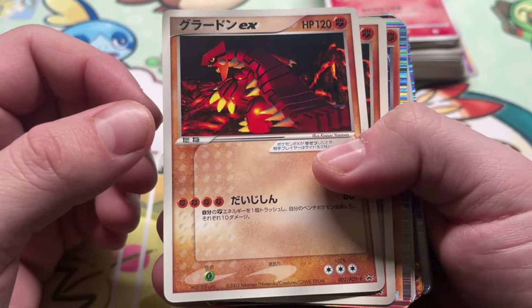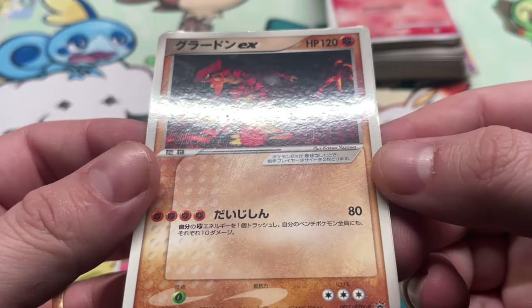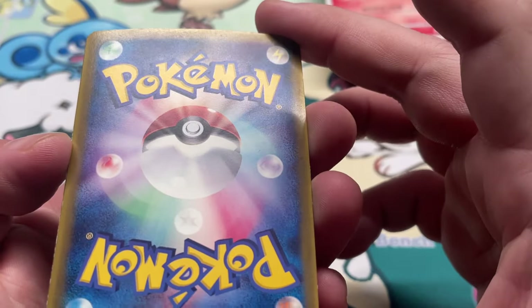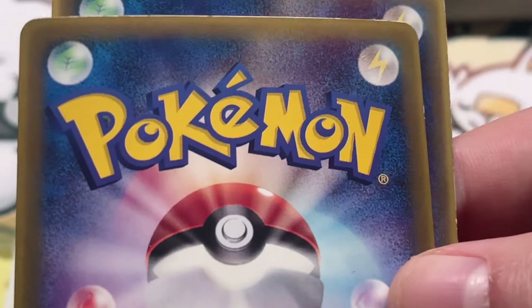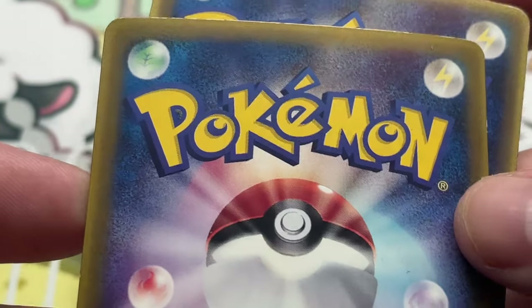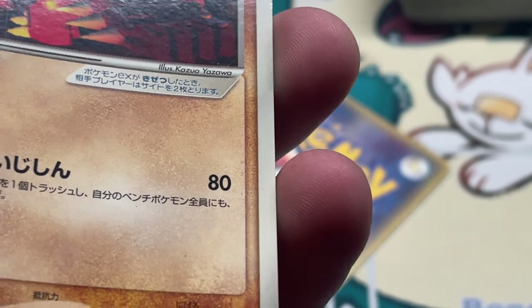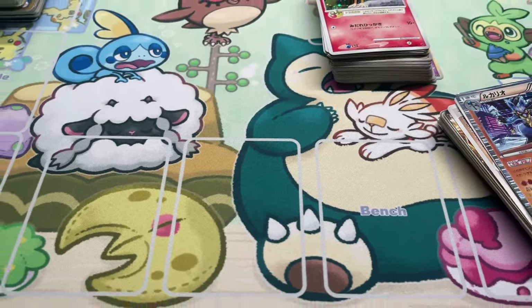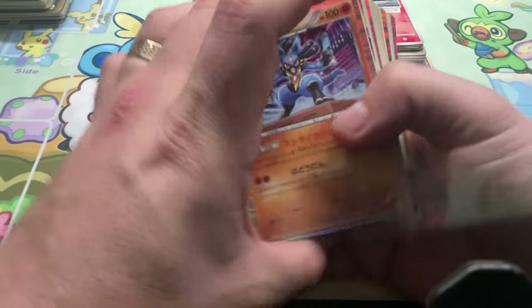We got Groudon EX — this is again the Korokoro promo, like the Kyogre from earlier, two copies. I'm not expecting anything from these, really. A little something on top of this one — it's got the beveled edge because I think these are pulled off a sheet from the magazine. I don't think that one's going to get me excited because the likelihood of those being 10s is pretty much almost zero when you're buying them.